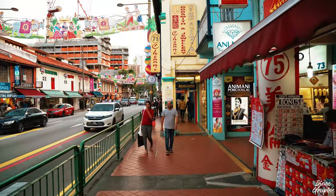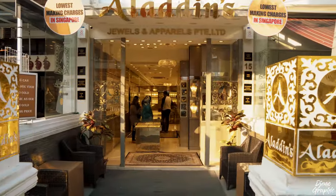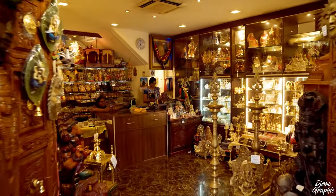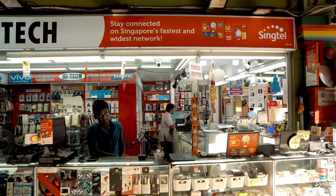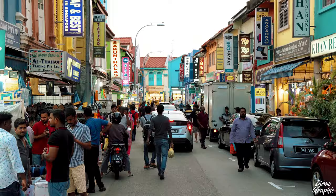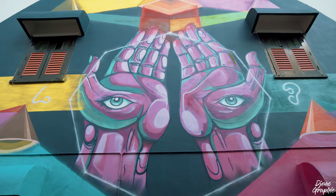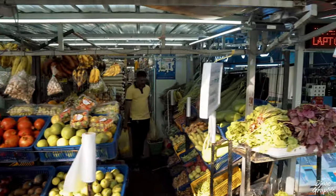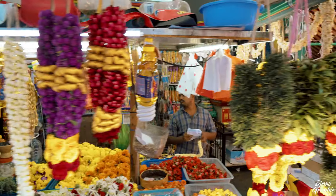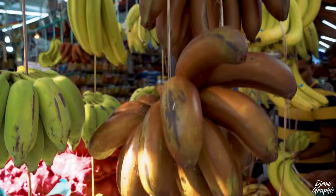Walking further along Serangoon Road, you're going to pass a lot of shops that sell golden jewelry, Hindu statues, typical Singaporean souvenirs, or even mobile gadgets. I also advise you to go down any of the side roads — there you can find a lot of street art or wet markets. Being at a wet market, I advise you to try some orange or brown banana; they're very tasty.